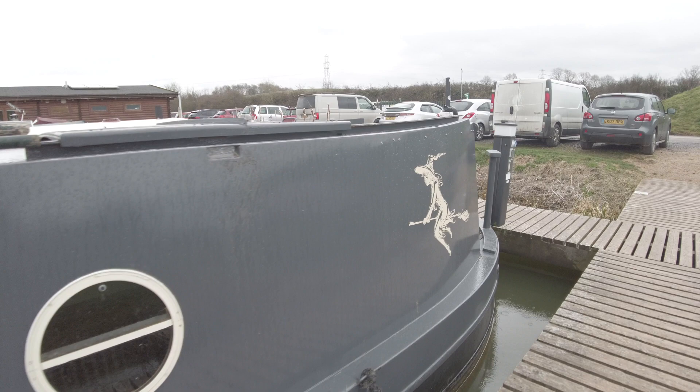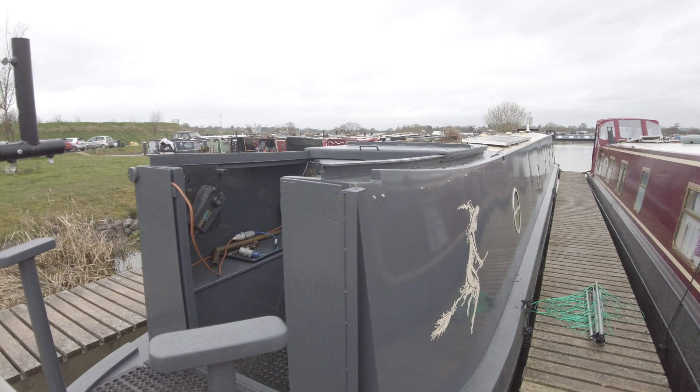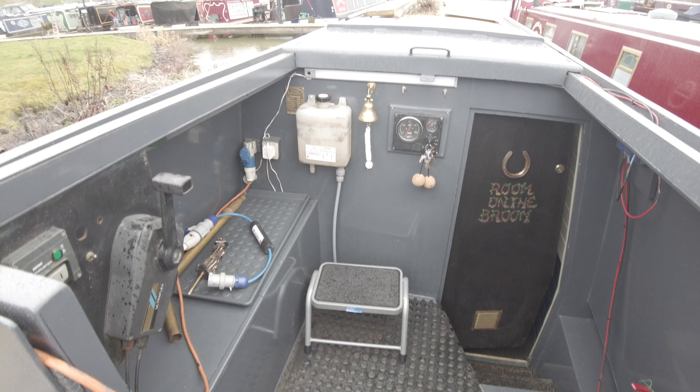She has a trad stern, however she does have a very large aft hatch. You can slide the hatch all the way open and have a large — what would be called a semi-trad deck, really — so you can get plenty of people stood in there while you're steering.